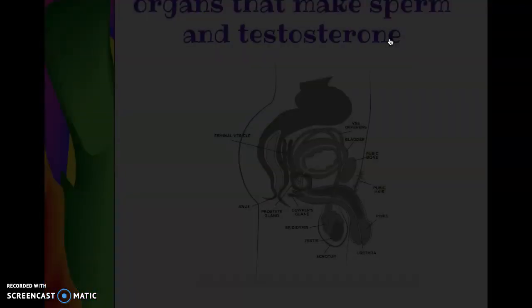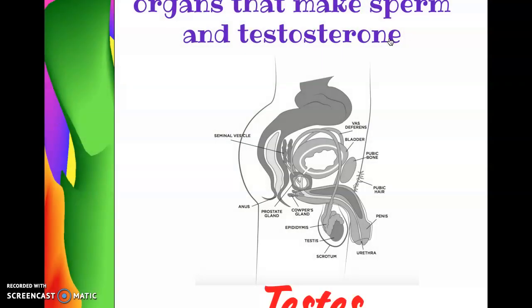Moving on to the testes. Males have two testes — sometimes we call them testicles; either one is okay. The testes are responsible for making the sperm. Once a boy hits puberty, millions and millions of sperm are produced every single day until the day he dies. So the testicles never stop working.